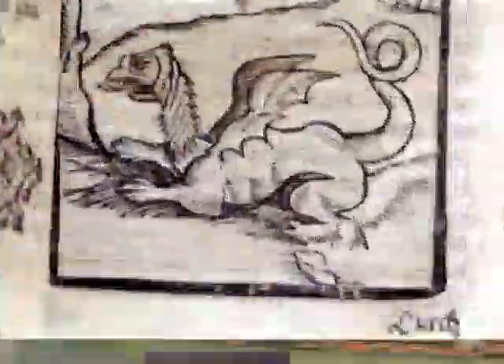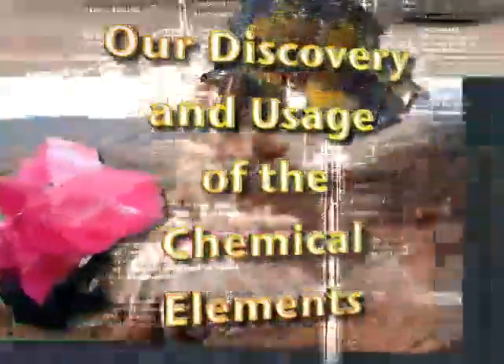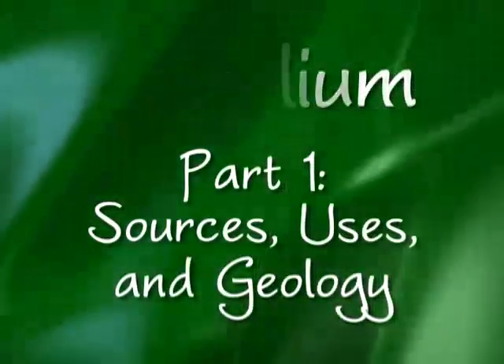Have you ever wondered where the chemical elements come from, how they were discovered, and how they are mined, refined, and turned into finished products? Would you like to know where materials like glass, steel, and concrete come from? Student teams from communities around the country are interviewing scientists, engineers, and historians to answer these questions in The Elements Unearthed, our discovery and usage of the chemical elements. This episode was made possible by Brush Resources, producers of beryllium products. Our subject expert is Phil Saby, manager of technology and quality at Brush Resources concentration plant near Delta, Utah.